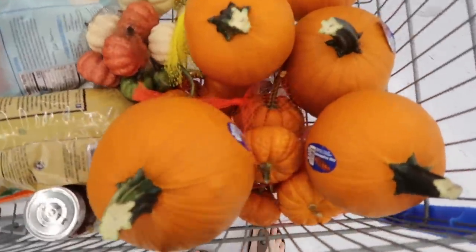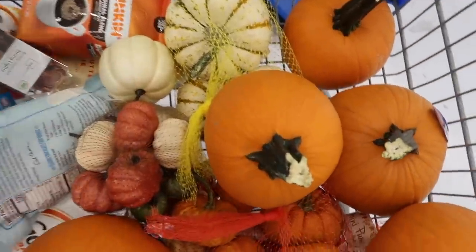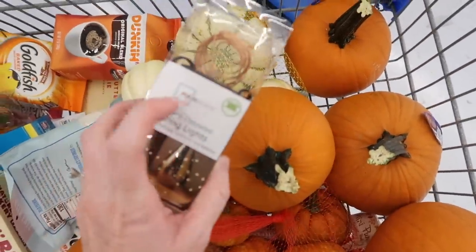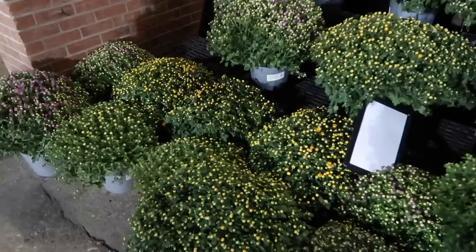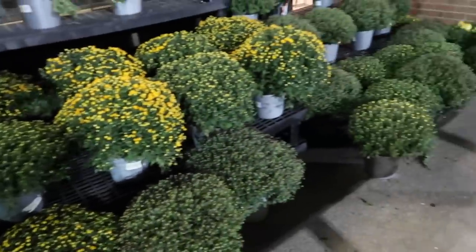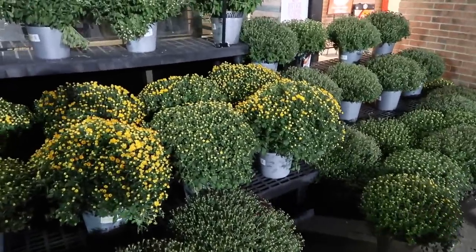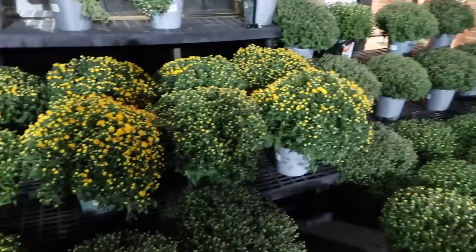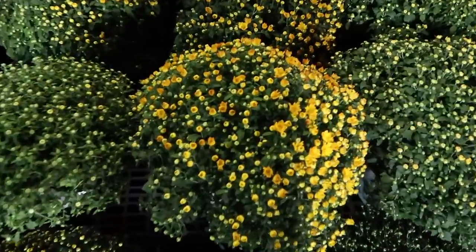We've hit the mother lode. We have a whole bunch of different kinds of pumpkins. We also got some copper string lights. We're now at our second stop — it's 9:30 PM. We're at the grocery store to get some mums so that we can finish the front porch tomorrow. I definitely want some golden yellowy ones.